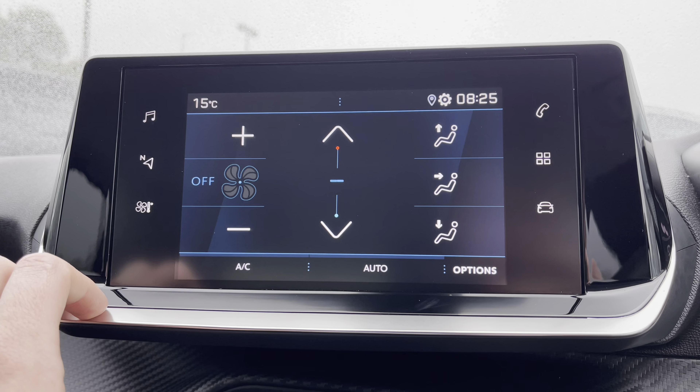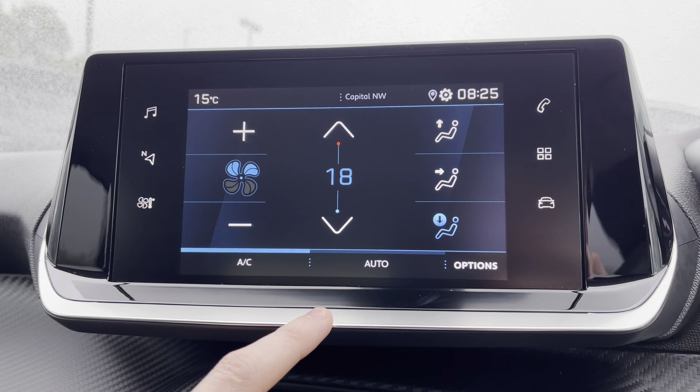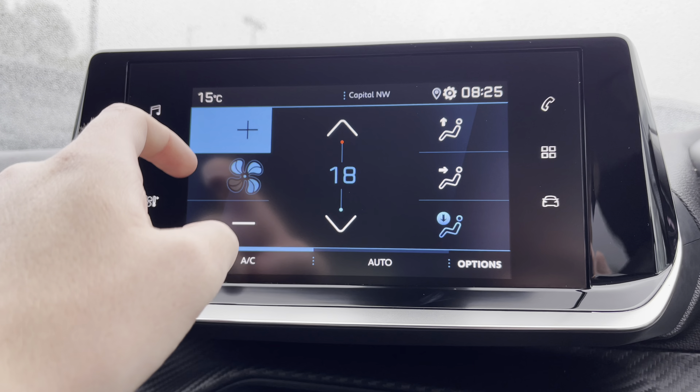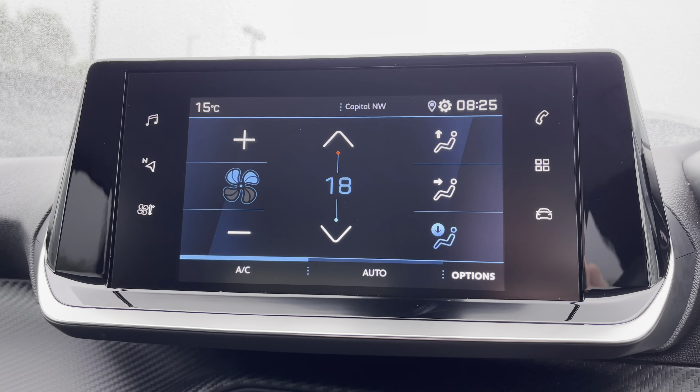Now on to the air control unit, you'll see that it is extremely easy to control the temperature of this vehicle. You can also control how fast the air flows around the cabin, as well as where it is directed — being at you, your feet, or the windscreen.